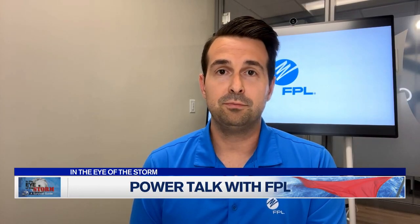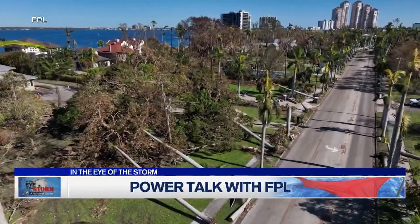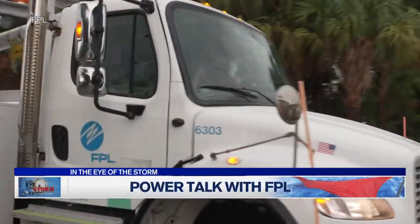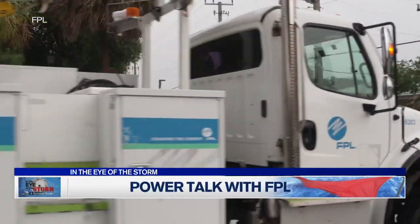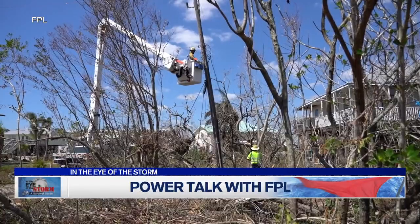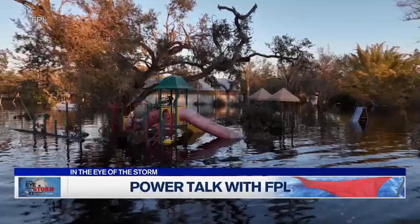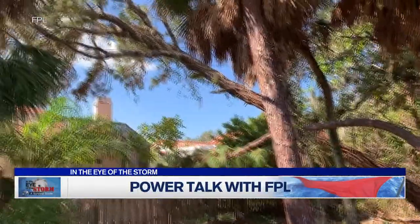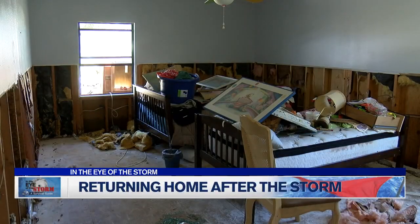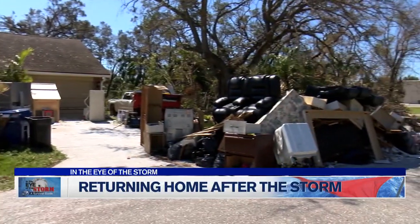We have a tried and true method of restoring power to the largest number of customers in the shortest amount of time. We first ensure that our power generation facilities are able to generate electricity and transmit that energy throughout the state. Then we start with critical community infrastructure — hospitals, 911 call centers, police and fire stations. From there, we move to community essentials like grocery stores and gas stations. Keep in mind, while all these community and critical infrastructures are coming online, so are individual customers.